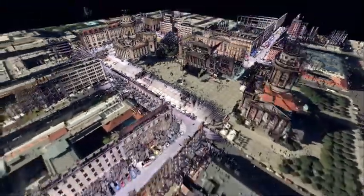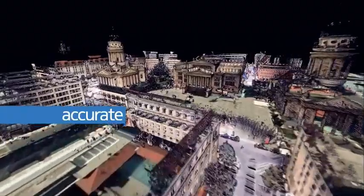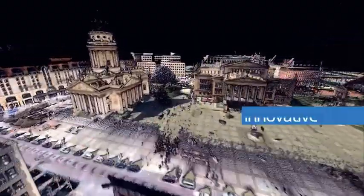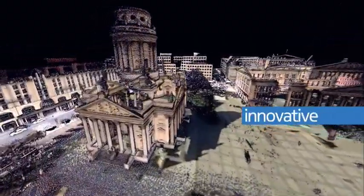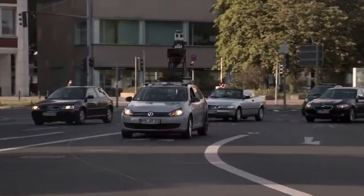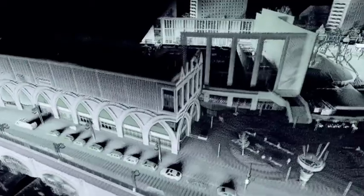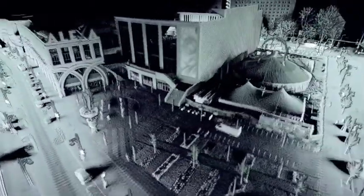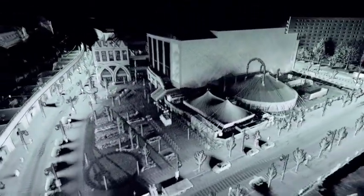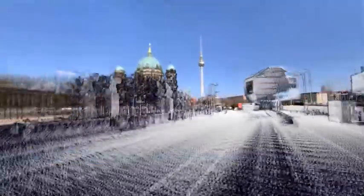This is a revolution in map making. This is how hyper-accurate, hyper-detailed map collection gives rise to more powerful, innovative location experiences. This is Navtech True. Navtech True helps us create the most true-to-life map — a 3D model of the real world. Navtech True is a unique combination of technologies that enables us to mirror the real world with unsurpassed fidelity.